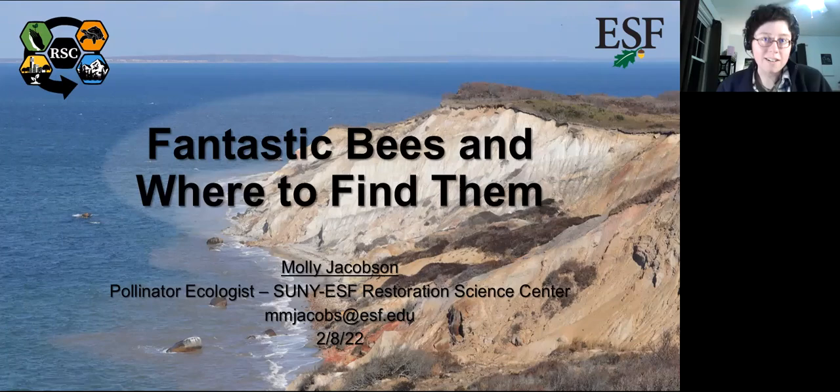My name is Molly Jacobson. I'm the pollinator ecologist at the SUNY ESF Restoration Science Center, and I'm really happy to be here tonight to talk to you all about the native bees of Martha's Vineyard and the things that you can do as citizen scientists to help us monitor them and learn more about them.